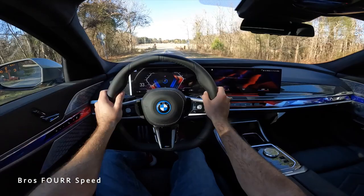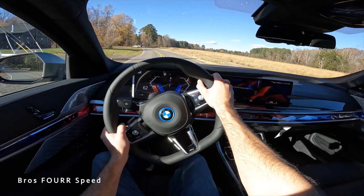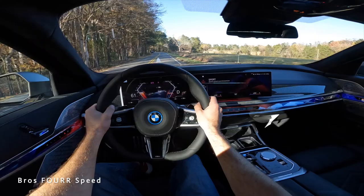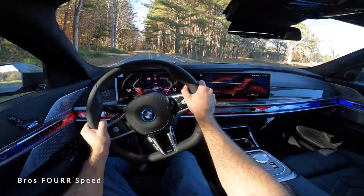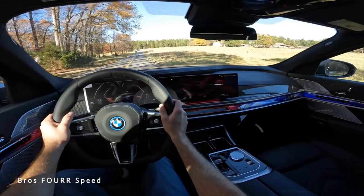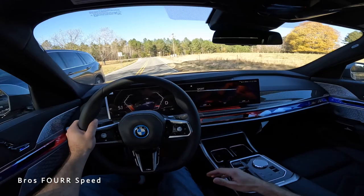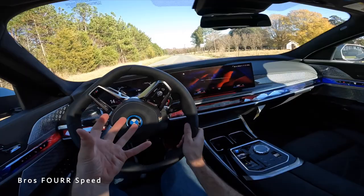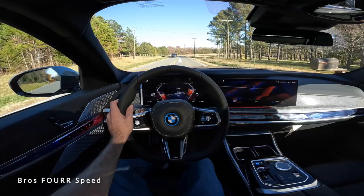Out on the road in Sport mode with Boost activated, the accelerator becomes noticeably more responsive. Coming around a corner, it gets up and moves impressively — not pedal to the floor but very capable. The i7 has a lot of BMW tech similar to the X7; the brakes do a great job too. Being in an electric sedan is definitely a first for the 7 Series.